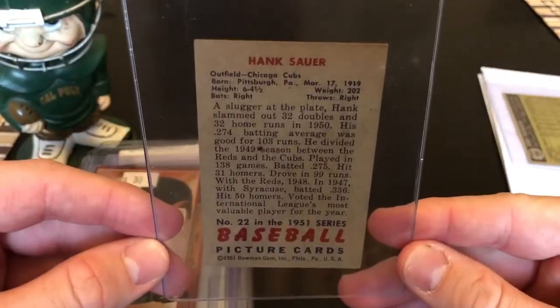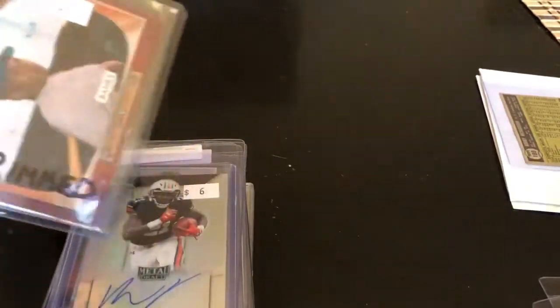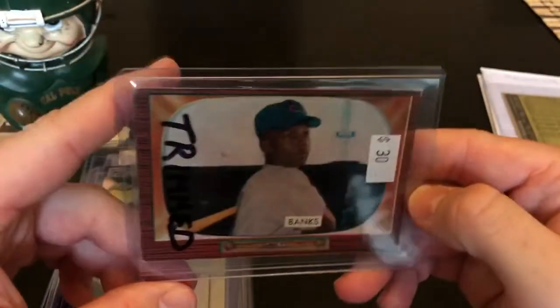Hank Sauer — another '51 Bowman. Nicer corners on this one. Maybe this could do a PSA 5. Sorry about all the glare as usual.